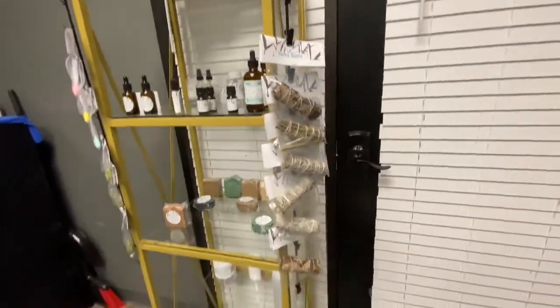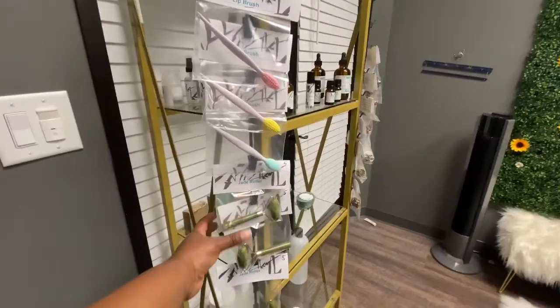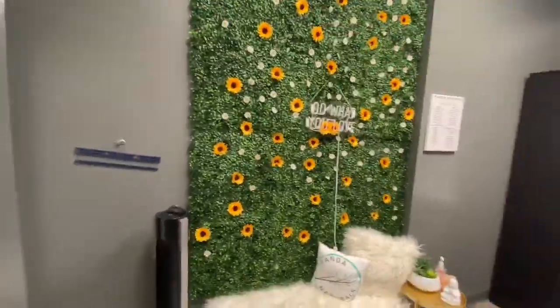I have my sage, my juniper, Palo Santo — all of that. I have lip brushes and jade rollers, and I also have a vendor for those. Over to this side I have the flower wall and it has a neon light.